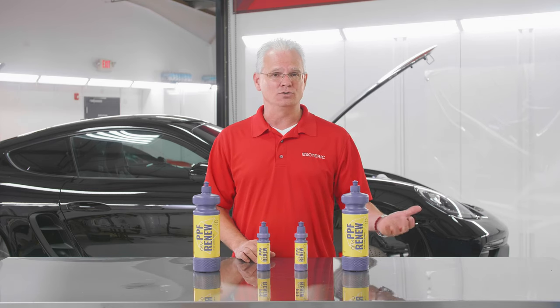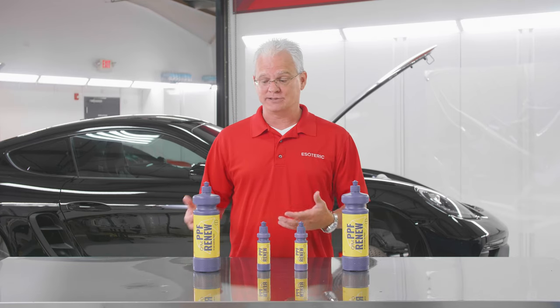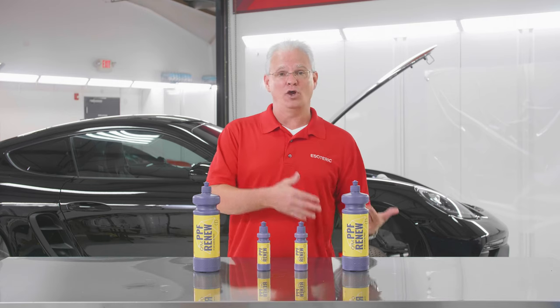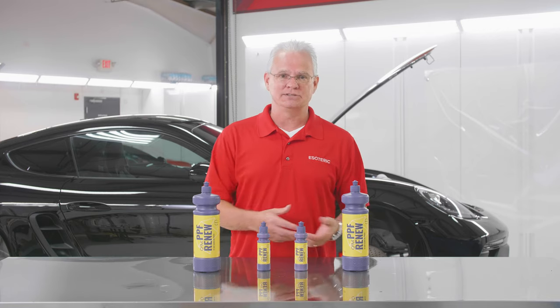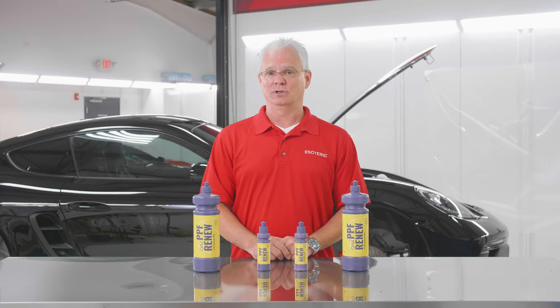We've done that with a lot of cars that have come in. Maybe somebody buys a used car that's fully wrapped in paint protection film — it may look bad in some spots. We'll go in, treat it with PPF Renew, then go in afterwards and put some kind of maintenance product. Could be a coating, it could be a sealant, it could be a wax — whatever we decide to use on the car. It's gonna look good again.